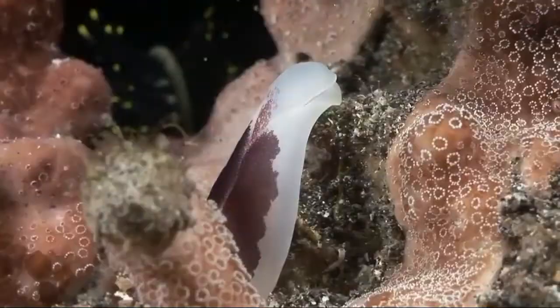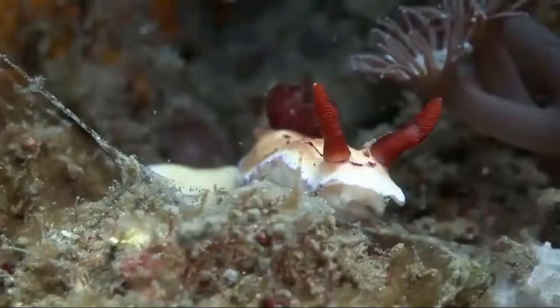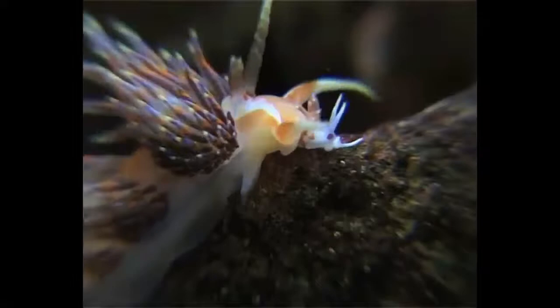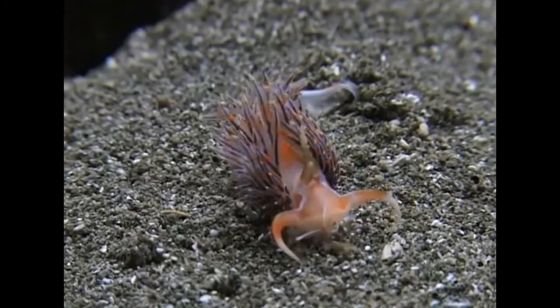Most nudibranchs eat using a radula, a toothed structure that can be compared to the tongue. They use it to scrape off their meal from the rocks they cling to. Some suck out the prey after pre-digesting its tissue with selected enzymes.